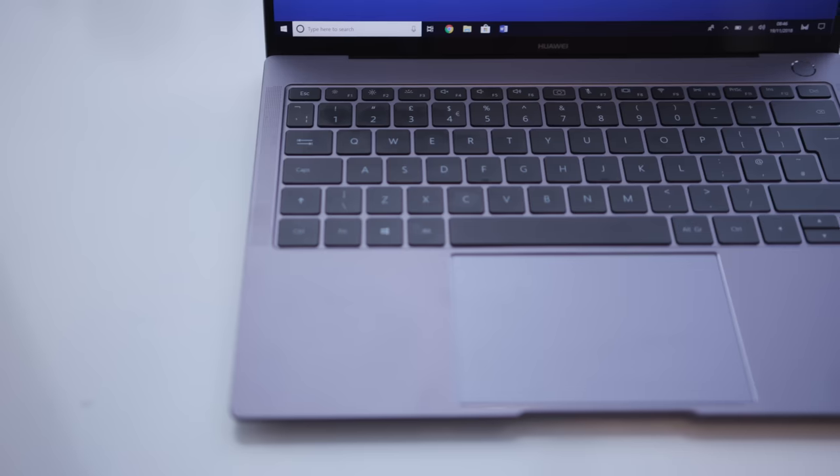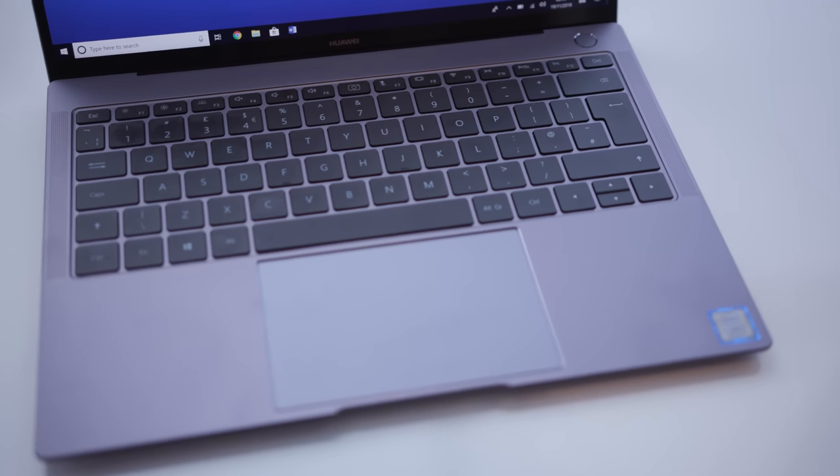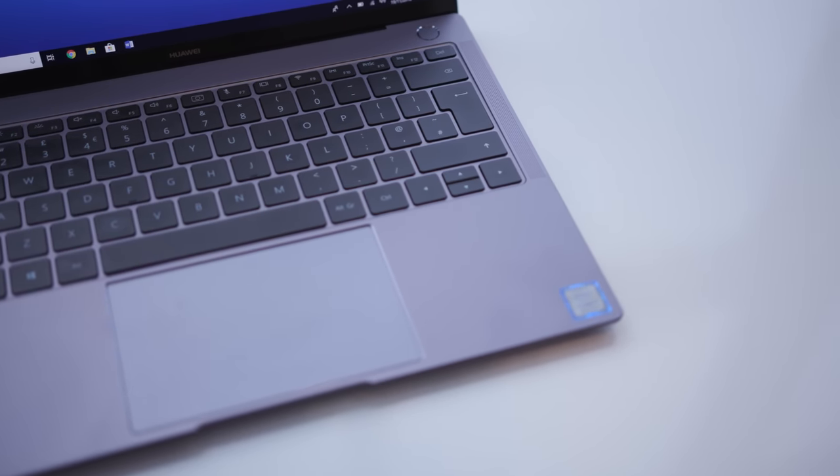The keyboard on this thing is really nice — significantly better than all of the Apple ones. Lots of nice travel, really nice feedback, a nice pressure when you're pushing down on it, and a nice big trackpad as well. I really do love this device. It's just such a beautiful device. I find myself using it all the time when I'm going out and about, because you get such a huge screen — 13.9 inches — in such a small, lightweight device. And that's all coming down to those small bezels on the side of the screen.